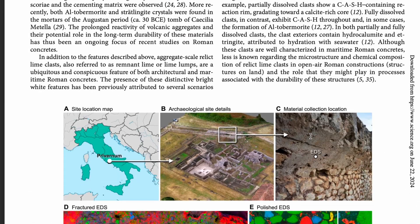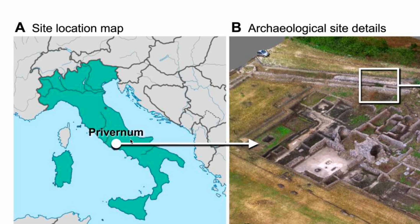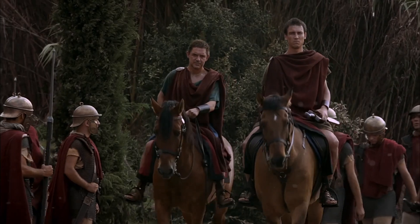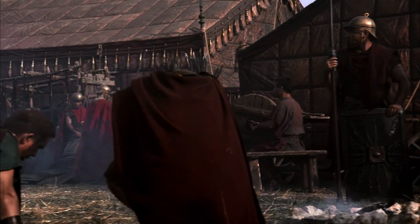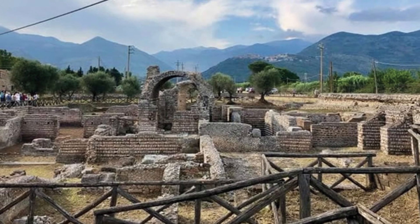They gathered Roman concrete samples from the ancient city of Privernum, a 2,000-year-old archaeological site near Rome. The city was occupied by Romans as early as the 2nd century BCE through the 13th century CE. The mortar samples were collected from the bordering city wall.